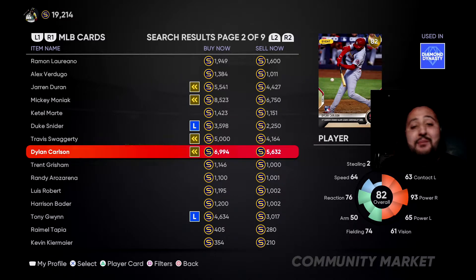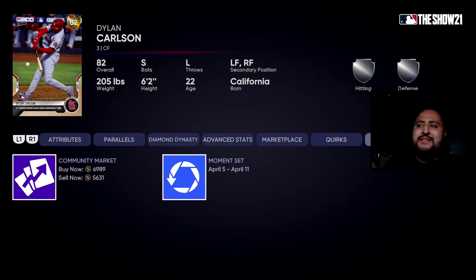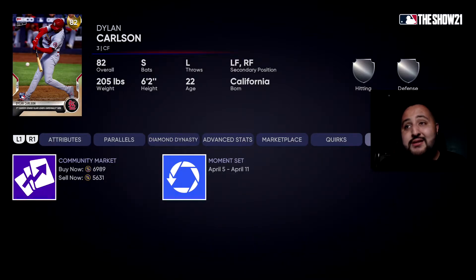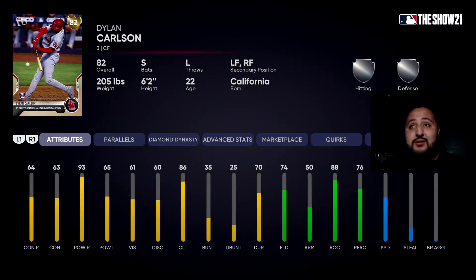Next on the list is the 82 Gold Dylan Carlson. Now the price isn't budget if you buy him, but you can get this guy from the moments set April 5th through April 11th — more than likely you already won him. The reason he's on this budget list: he's a switch hitter with power against righties. His arm is atrocious — 50 arm — but 74 fielding, 88 accuracy, 76 reaction, and 64 speed means he'll get the job done defensively. He has 93 power against righties with 65 against lefties, and 64/63 contact. What sets him apart is being a switch hitter. Don't forget about Dylan Carlson — he's a savage.